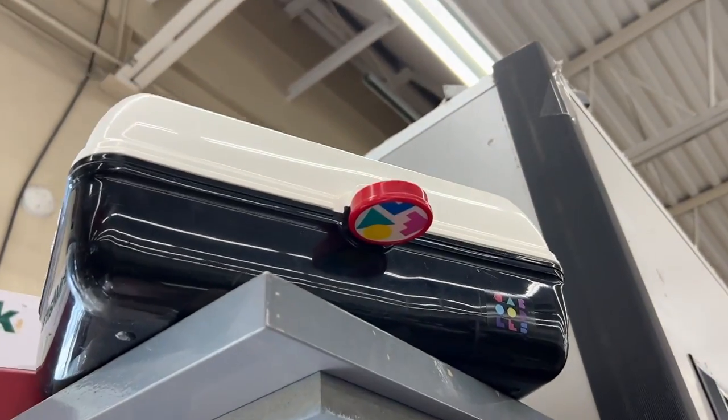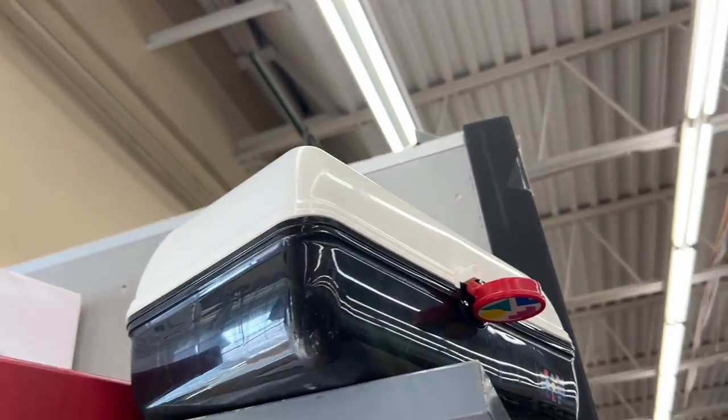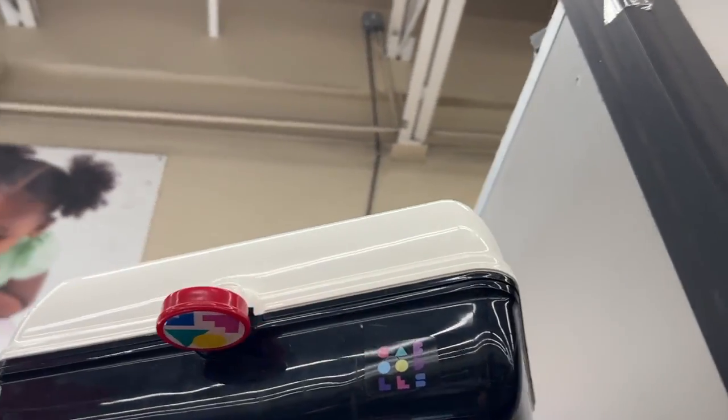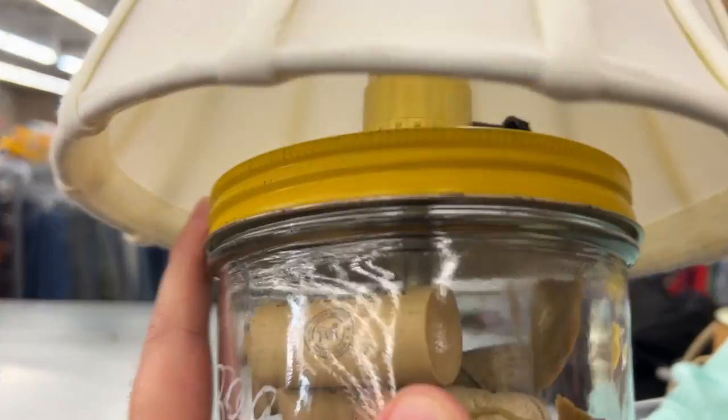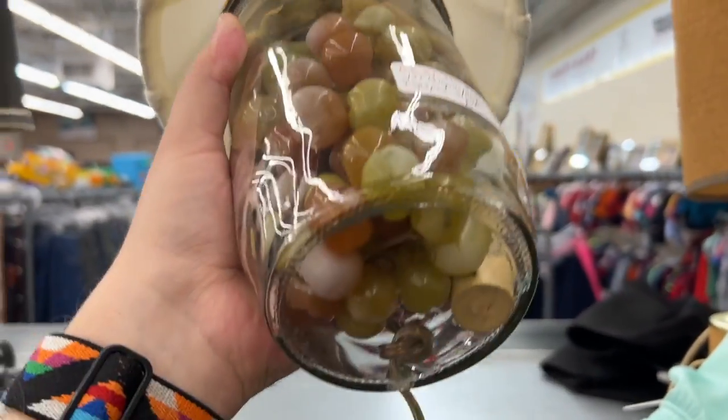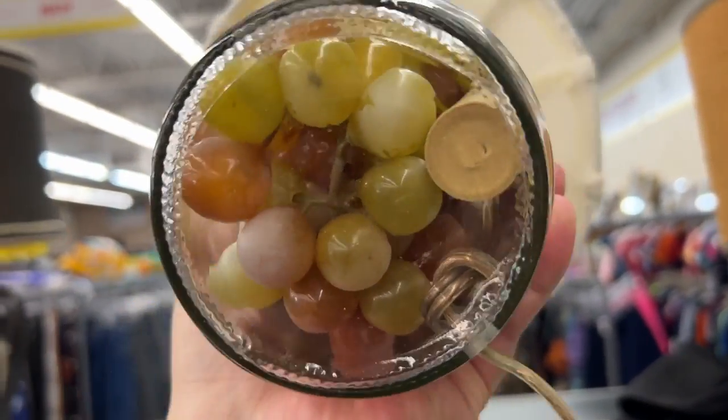I skipped this Caboodle — not because I was lazy — it's actually a repro, not vintage. But always like finding these. And here's a homemade mason jar lamp with grapes and wine. Quirky? Anyone? Not for me. How kitschy!